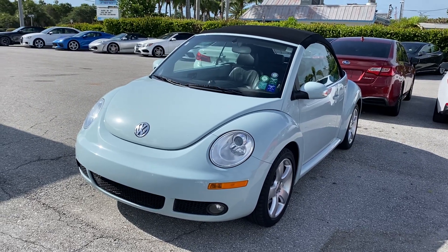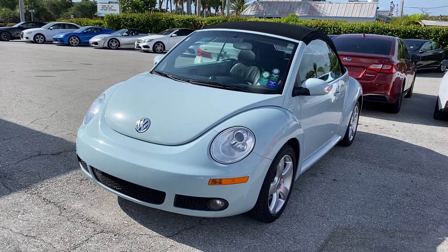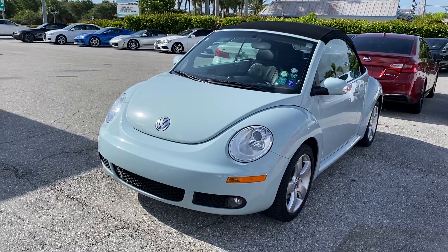Good morning. We're at Classic Cars of Palm Beach in Jupiter, Florida. It's a beautiful sunny day, previewing a 2006 Volkswagen Beetle Cabriolet.